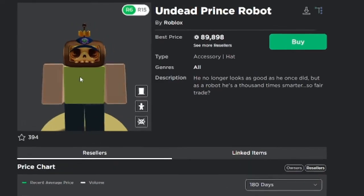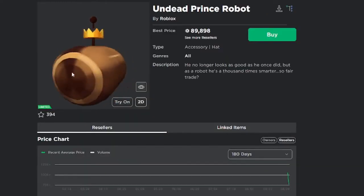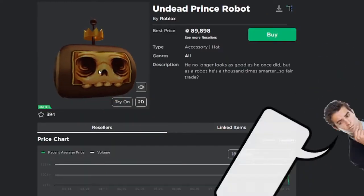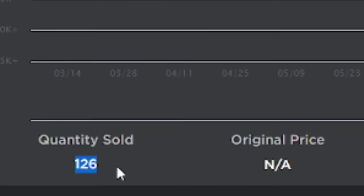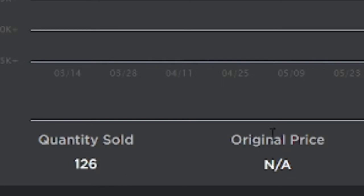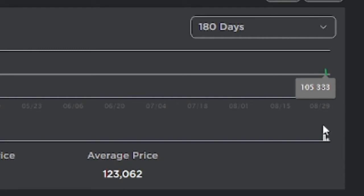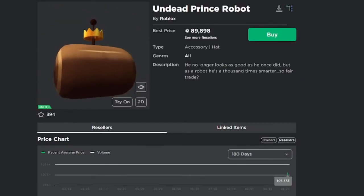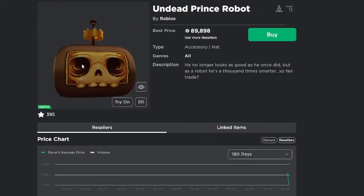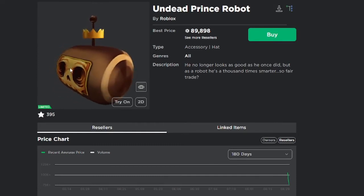We're going to go ahead and open this item up. Here we have Undead Prince Robot. According to Roblox, only 126 of them sold, original price is not applicable, and it's already at 100,000 robux — sold for an average of about 105 about three times. It's already selling under wrap.